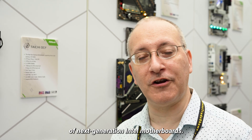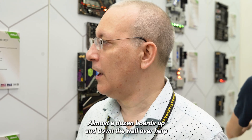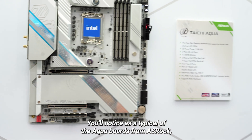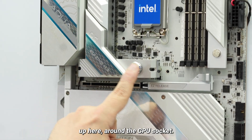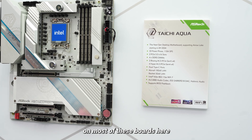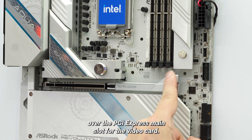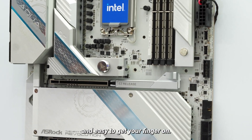Over here we have ASRock's lineup of next-generation Intel motherboards. They've definitely got the largest selection we've seen at the show so far — almost a dozen boards for Intel Arrow Lake. The most interesting is the Taichi Aqua, which has built-in liquid cooling channels over the VRMs and other motherboard elements around the CPU socket. This is typically the high-end board in ASRock's line, usually running at least a grand. Most of these boards also feature Easy Release — a slider trigger over the main PCI Express slot for the video card — which looks nice and easy to get your finger on.